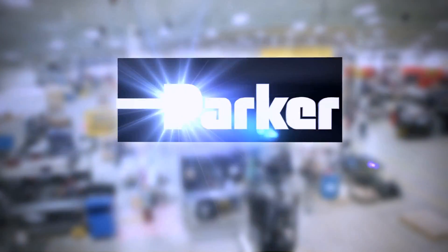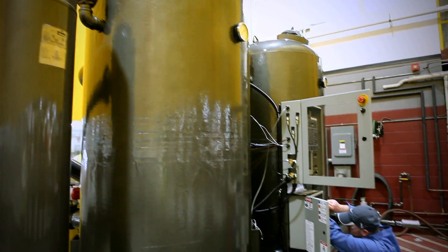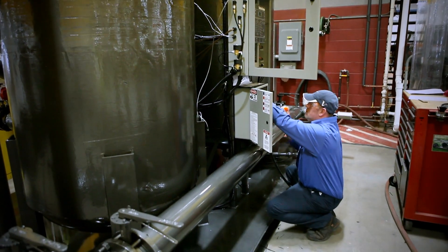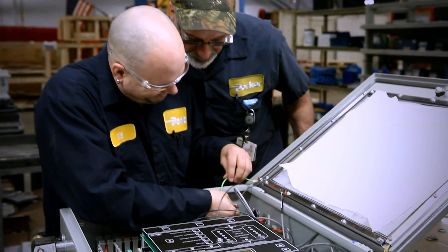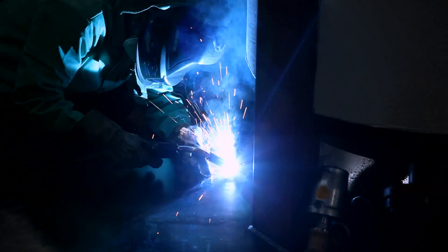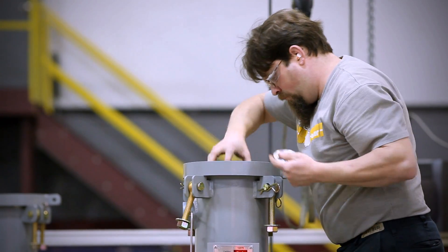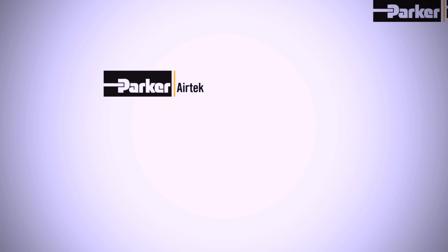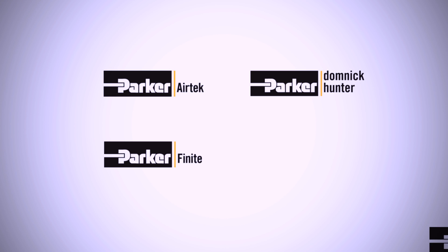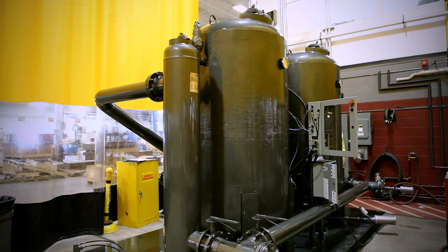How has Parker Finite Airtek Filtration become the global leader in compressed air filtration and drying and processing cooling equipment? Simple. At Parker Finite Airtek Filtration, all our energies are focused on providing complete customer satisfaction with leading-edge solutions from our four distinct global brands: Airtek, Dominic Hunter, Finite, and Xander. Our award-winning designs provide engineered solutions for the most demanding industrial requirements.